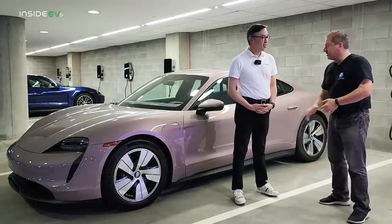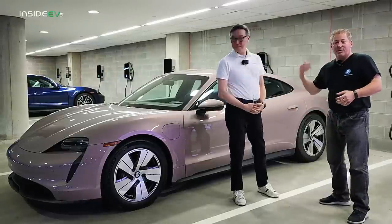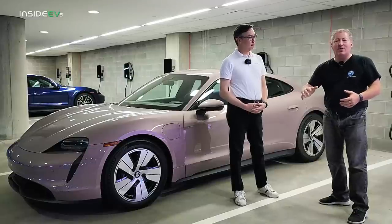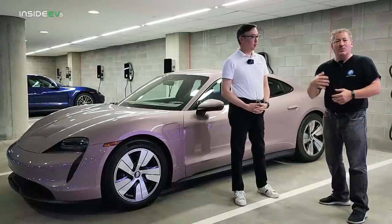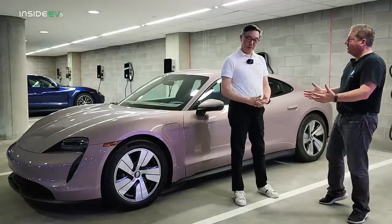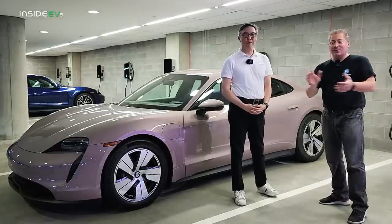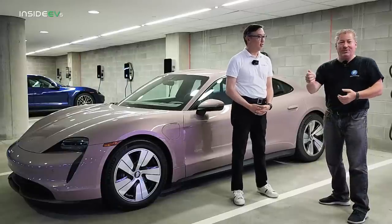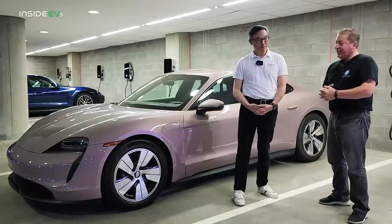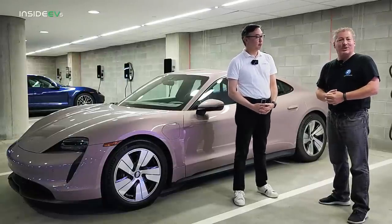We've fully charged this car to 100%. I'm going to hop out onto the highway as I always do, drive at a constant 70 miles an hour, and we're going to see how far the Taycan goes with the new software. I believe I'm one of the first people outside of Porsche to do this. We're going to be driving the Taycan with the new software and see how much the range has improved.